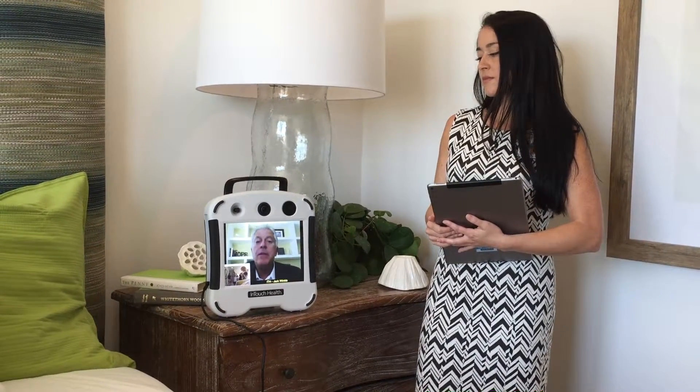The speed of the connection is very important. The higher the speed, the better the connection with the physician.